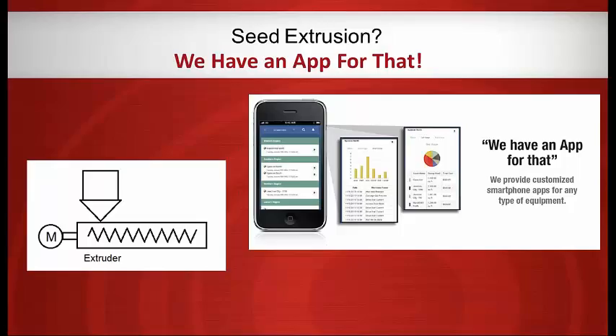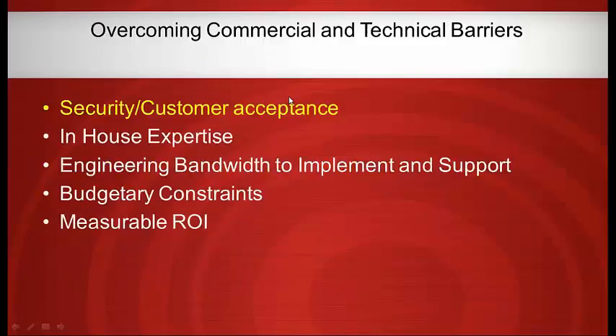We were able to tell that customer: yes, we have an app for seed extrusion. You can tell the same to your customers — you can have an app for whatever your end users are looking for, customized with your specific company logo, colors, and whatever information you want in there.